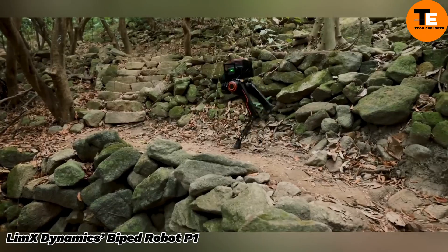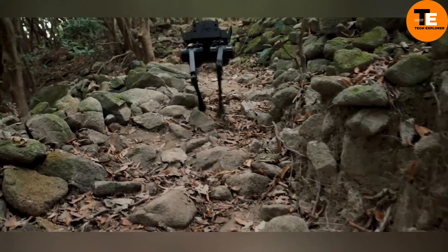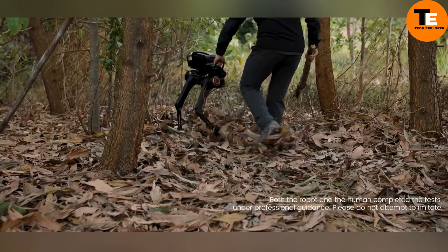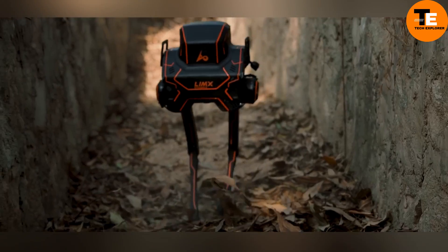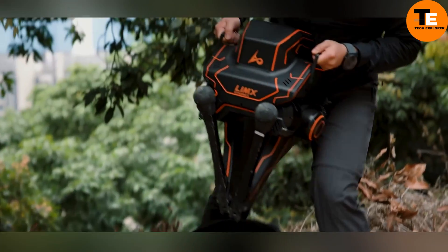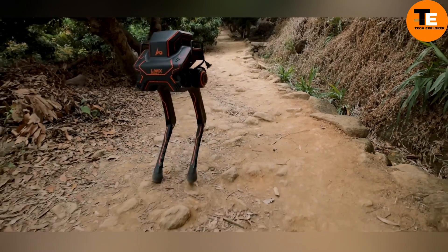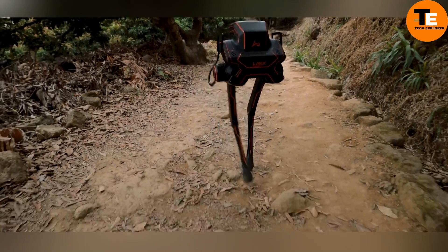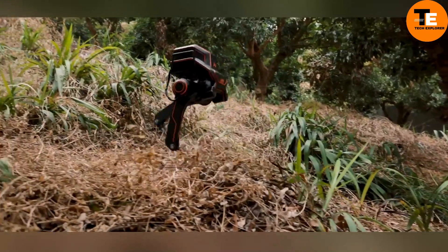Limb X Dynamics Biped Robot P1 is a two-legged robot designed for navigating challenging terrains. Recently tested in the woods, this robot is being trained using reinforcement learning techniques, allowing it to adapt to unfamiliar environments and respond to external stimuli like bumps and obstacles. Its primary application is expected to be in search and rescue missions, though one could also imagine it delivering supplies in remote areas or helping in disaster zones.